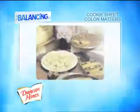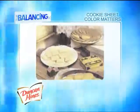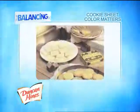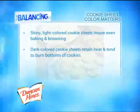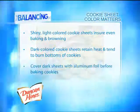Did you know that the color of your cookie sheet matters when baking the perfect cookie? The reflective quality of shiny, light-colored cookie sheets ensures even baking and browning. Dark colored ones retain heat and tend to burn the bottoms of cookies, but dark sheets can be covered with aluminum foil to achieve the even golden brown effect you want.